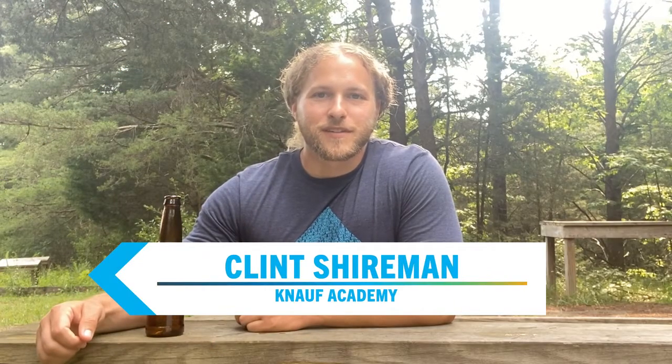Hey guys, Clint Shireman here with the Knopf Insulation Academy, and today I don't have any insulation tips or tricks. I just want to talk about glass recycling.